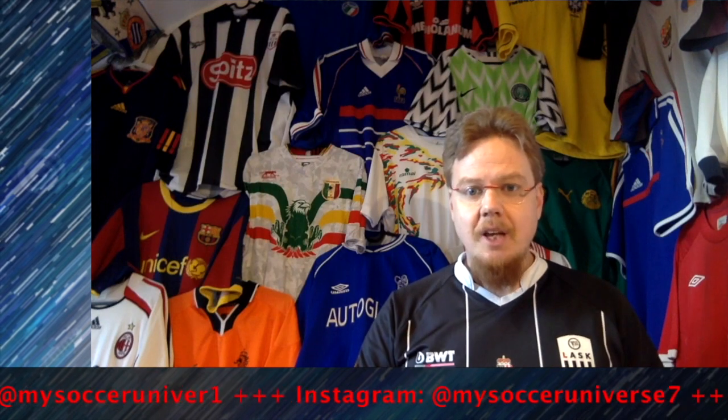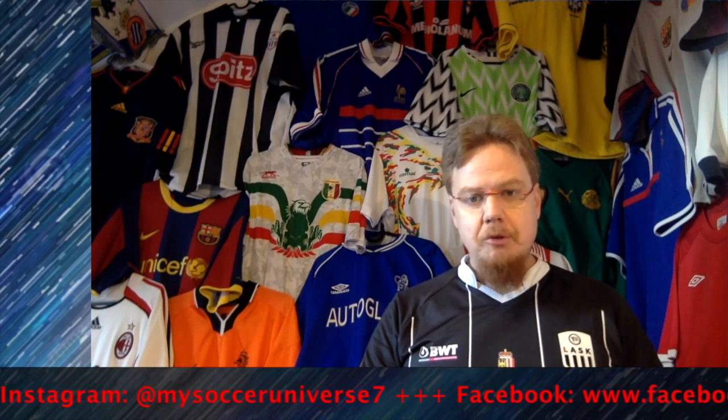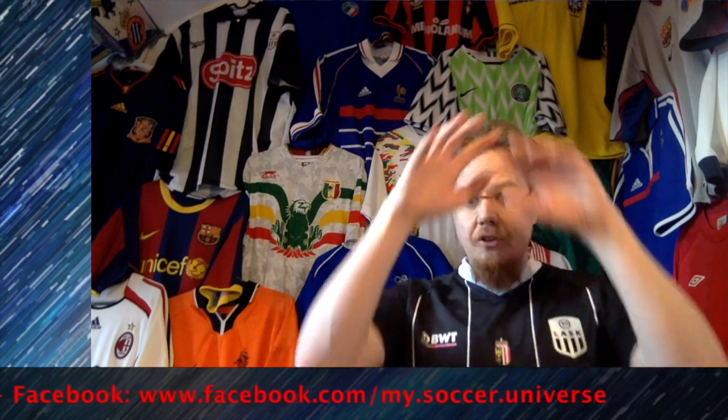Let me know what you thought about this jersey and give it a thumbs up if you enjoyed the video. Stay tuned — there are two more jerseys from this bag that I can talk a lot about, plus a little special something to add as well. I really hope you enjoyed this video, and if you did, here are some videos and playlists you might enjoy too. Please consider subscribing to my channel, and I wish you a wonderful day.